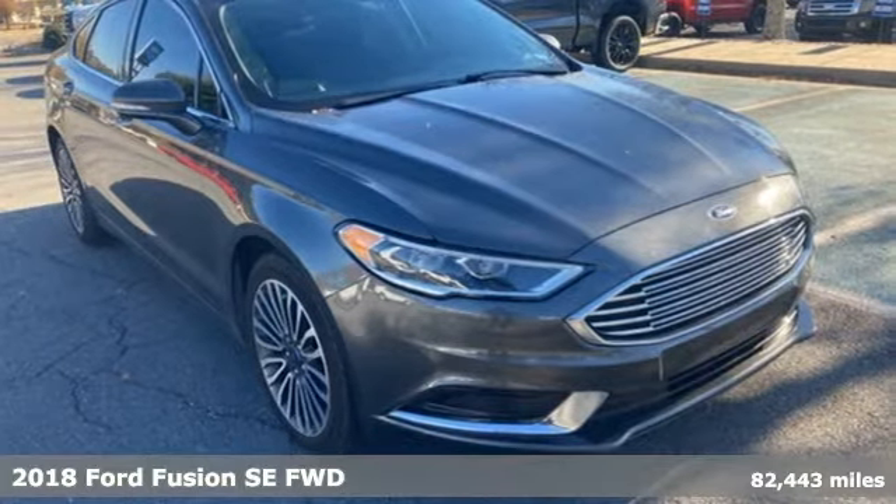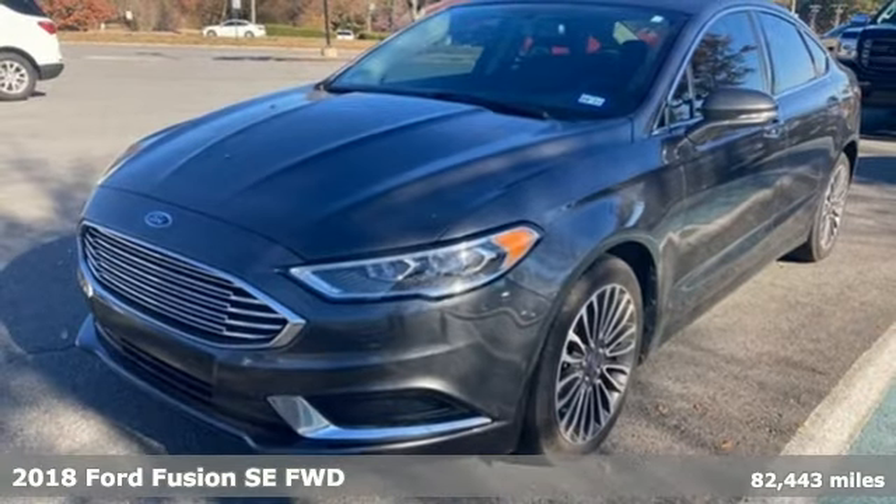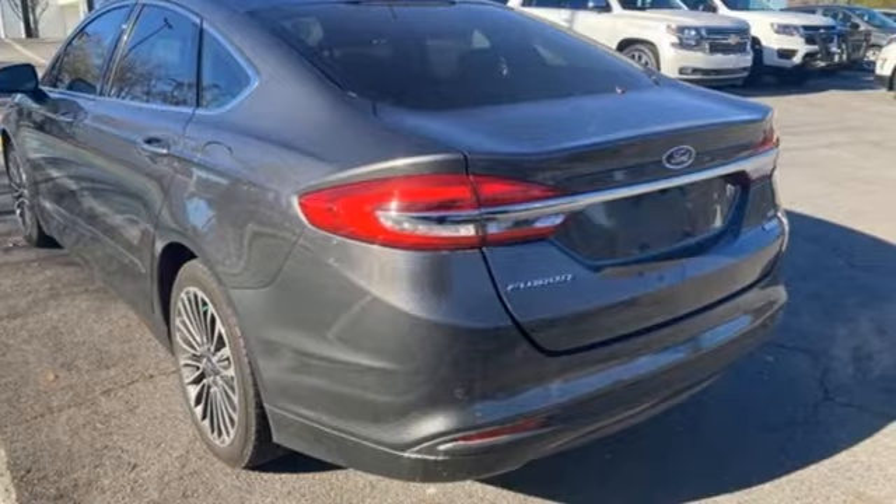Here's a 2018 Ford Fusion. Powerful and impactful, this Fusion delivers a commanding performance, and with features like these, every drive is a pleasure.